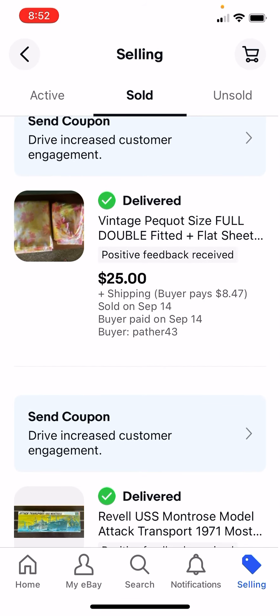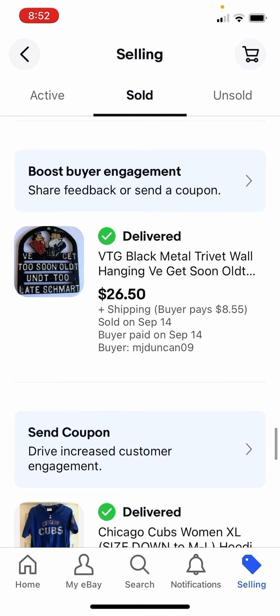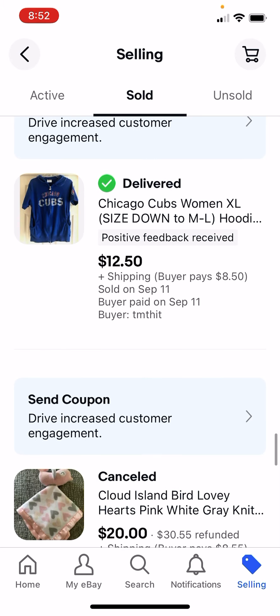Sheets are my big seller - $2 turns to $25. This really old model set, I paid $10, I got $60. This was $2 for this old trivet, I got $26.50. A Cubs shirt for $1, $12.50.